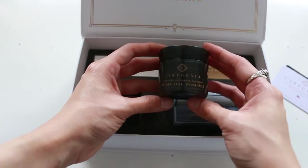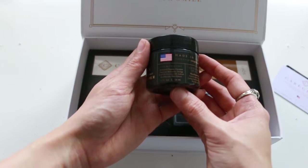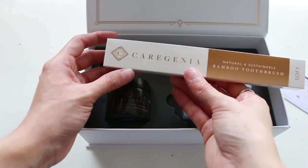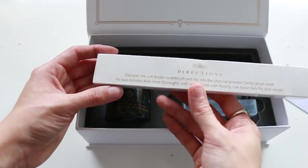And this is the magical powder. The main ingredient is activated organic coconut charcoal. It has orange seed oil and mint flavor. It also brings a bamboo toothbrush, and on the back it has some useful directions.